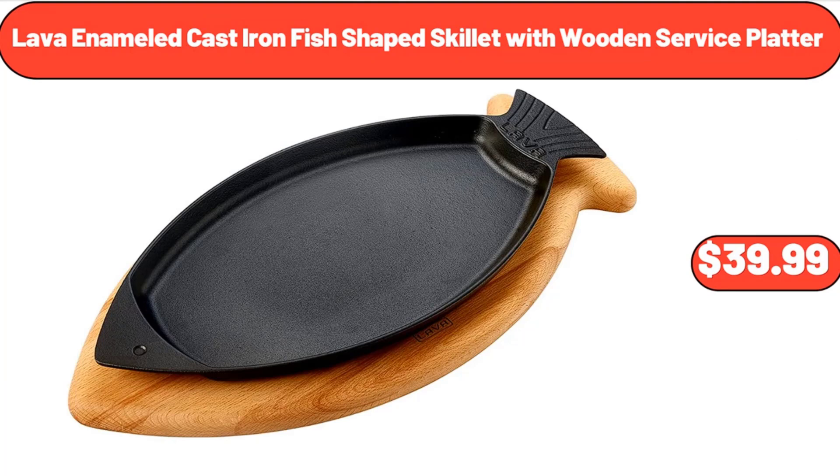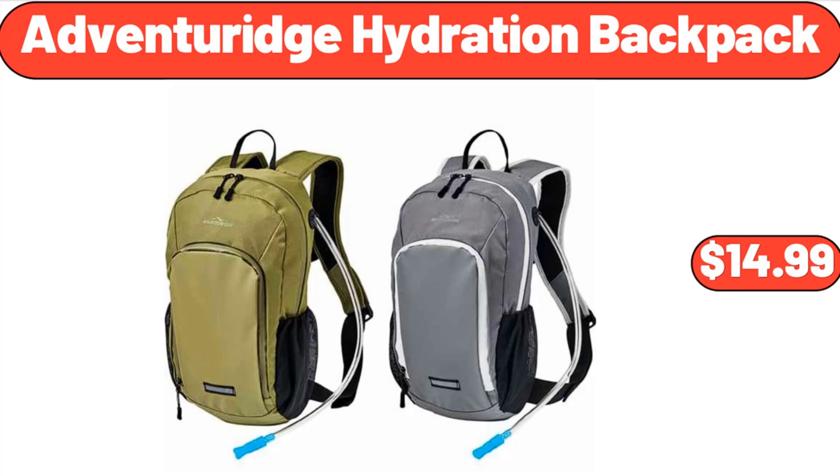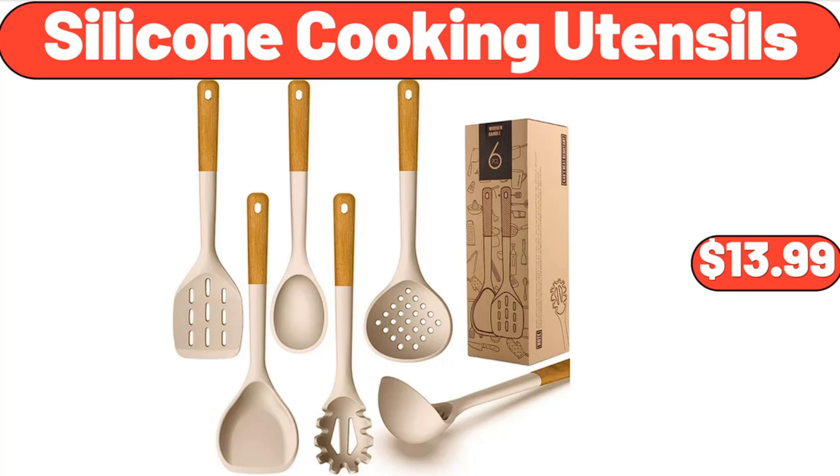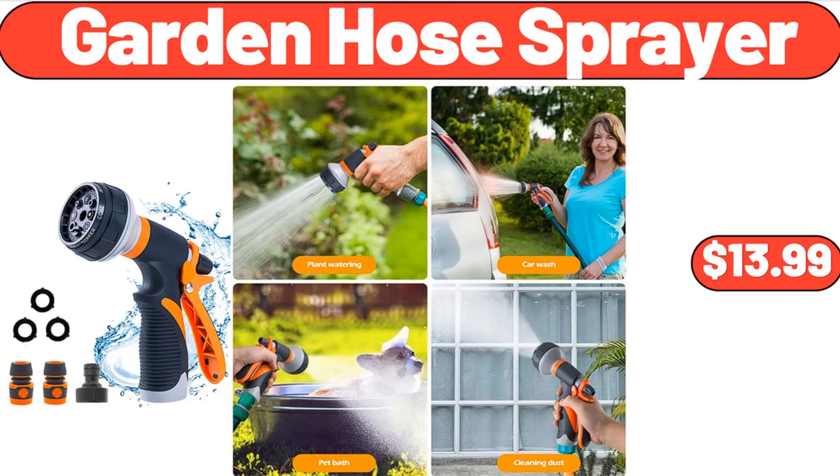Lava Enameled Cast Iron Fish-Shaped Skillet with Wooden Service Platter, $39.99. Adventure Ridge Hydration Backpack, $14.99. 4 Piece Fresh Produce Keeper Set, $19.99.